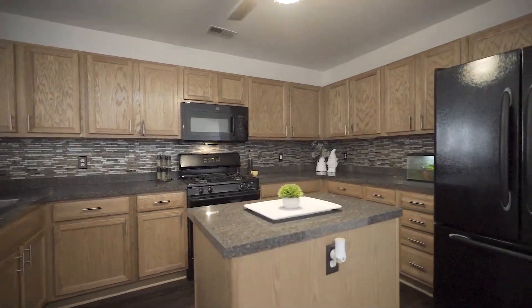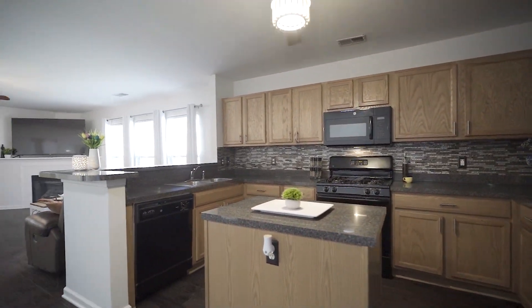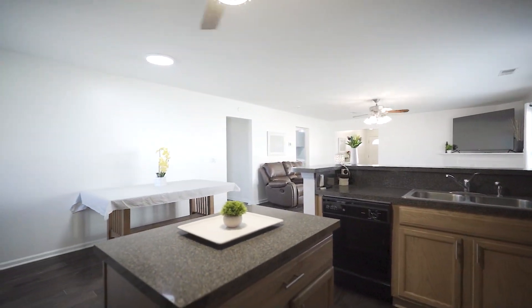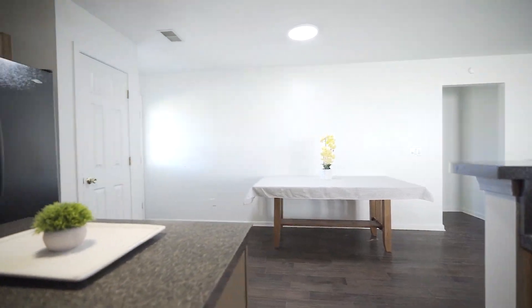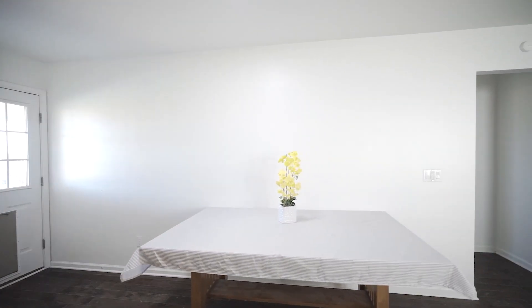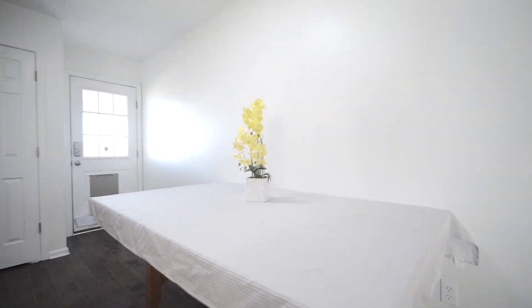The eat-in kitchen opens to the great room and has beautiful natural wood cabinets, gas stove, mosaic tile backsplash, and a great gathering island and bar. The dining area off the kitchen offers a great space for meals and gatherings.